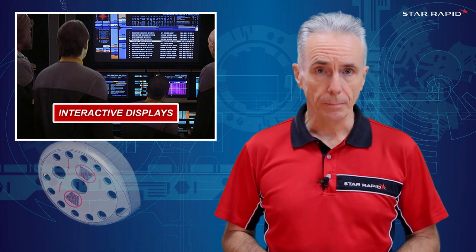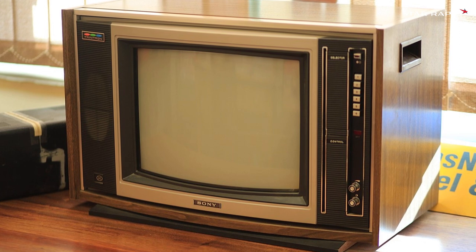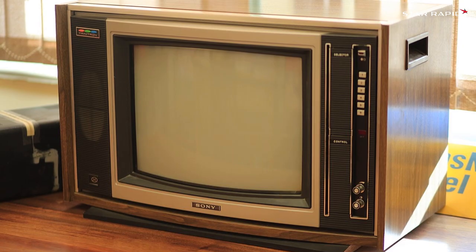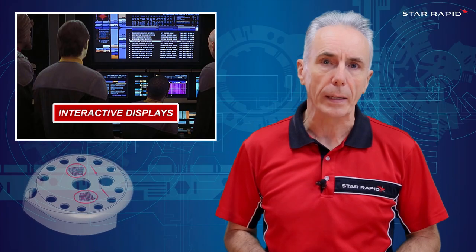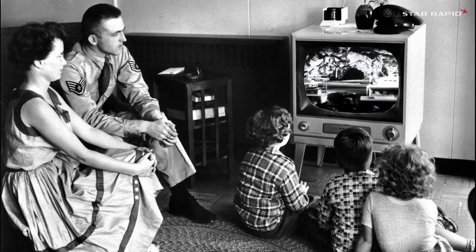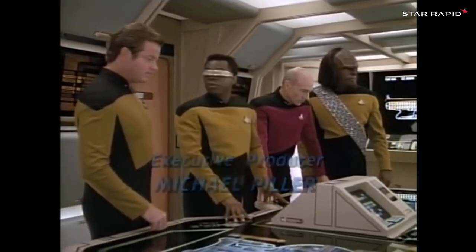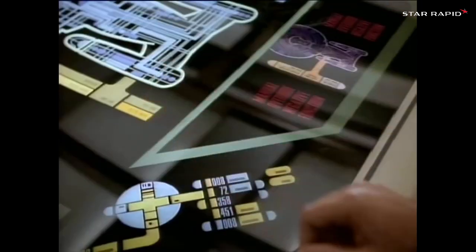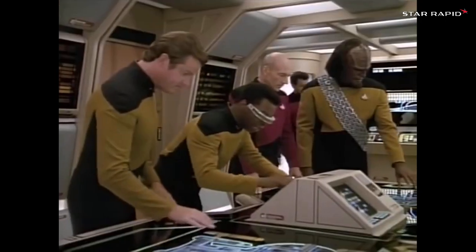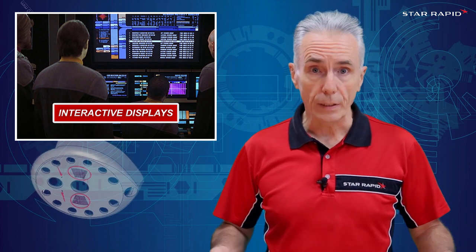Interactive Displays. In 1966, a TV was a giant cathode ray tube with crappy picture quality, poor reception, and a distorted curved glass screen — weighing, I don't know, 5 million metric tons or something. But aboard the Enterprise, they had flat screen monitors everywhere. They were full-color, portable, and two-way interactive, ushering in a concept of telepresence, and thus teleconferencing, like we do with our computers every day.